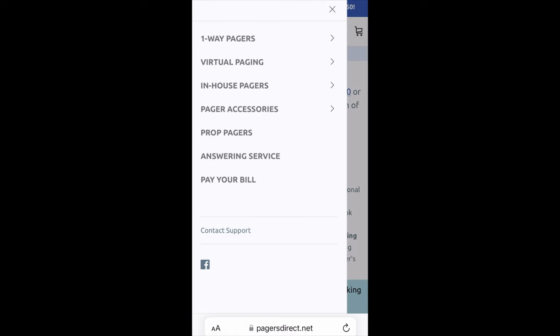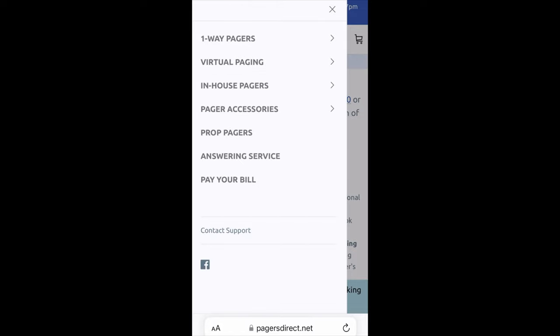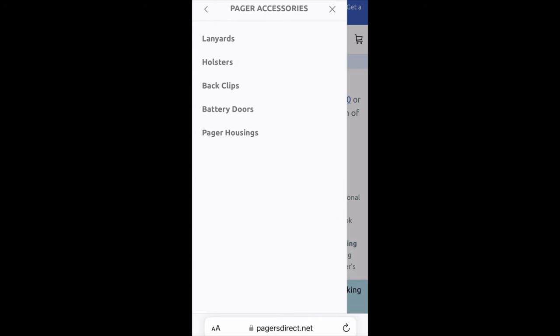If you go back, you will see we also have virtual paging — these are apps that you can utilize to use your phone for paging. We have in-house pagers, which are used for things like nursing homes or guest pagers for events. We also have pager accessories. If you click on that, you'll see we have lanyards, holsters, back clips, battery doors, and you can click on all of them to learn more.